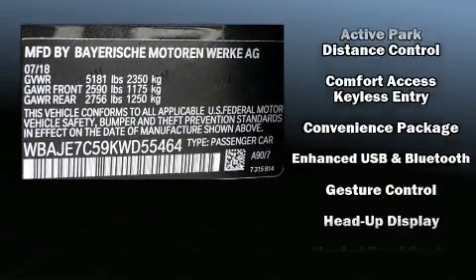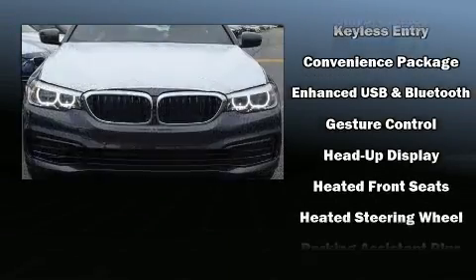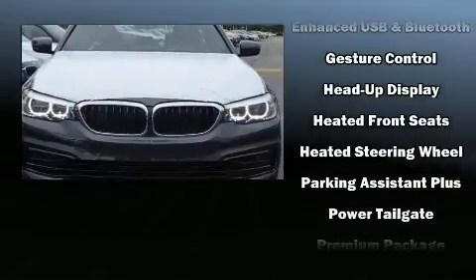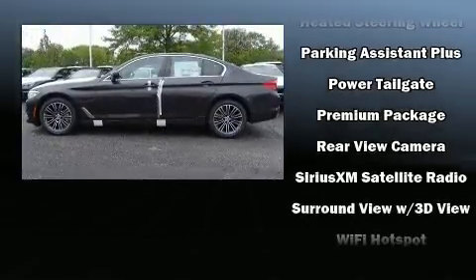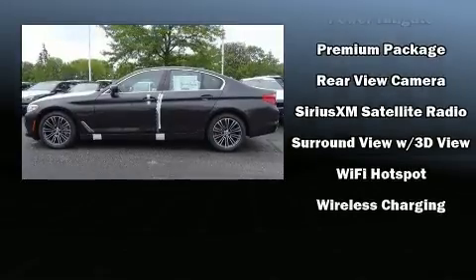BMW ensures the safety and security of its passengers with equipment such as dual front impact airbags with occupant sensing airbag, a security system, and four-wheel disc brakes with ABS.